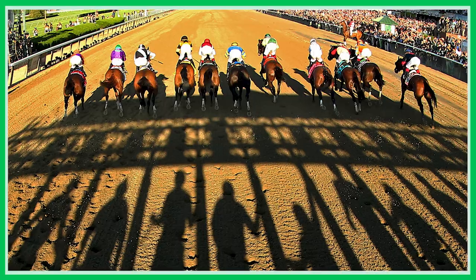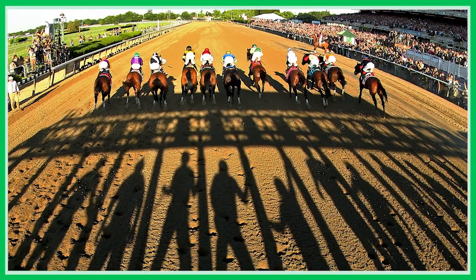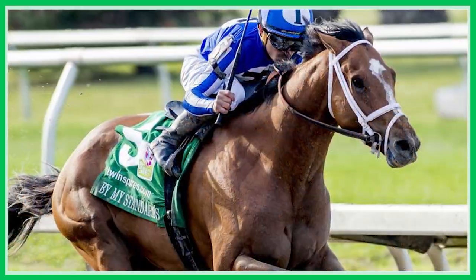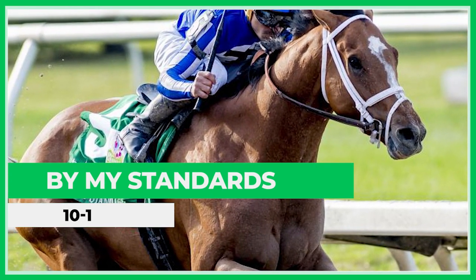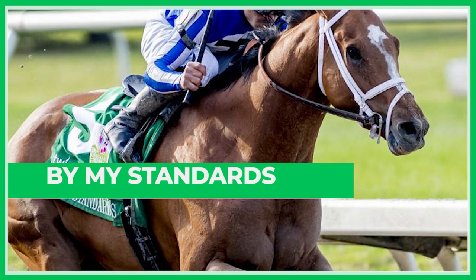Race nine, the Met Mile — my personal favorite race every year. My personal favorite horse in training, By My Standards, ended up in this field at 10 to 1 on the morning line, which I think is an absurd price for one of the potential top handicap horses in the country. I know people are high on Nick's Go, but By My Standards at that price is worth playing across the board.